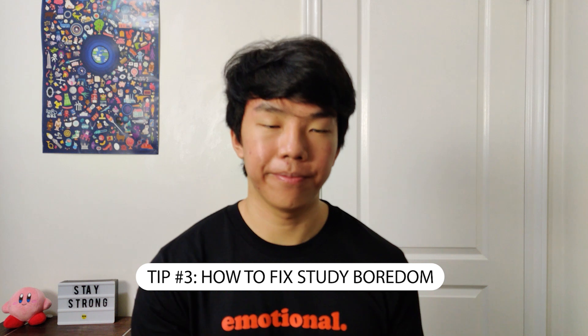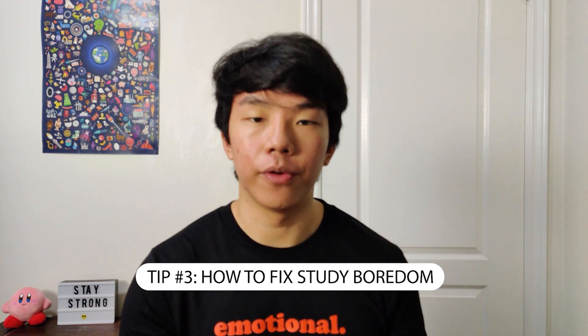Tip number three: how to fix study boredom. If you find that you're feeling really bored or struggling with a topic, try switching up topics — come back to it later and do something else in the meantime. For me, I don't really like Physics that much, so after I do a little bit of Physics, I try to study Biology, something I do like. Physics isn't something I particularly enjoy or am really good at, but Biology is something I really like instead.